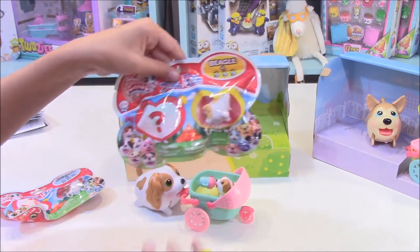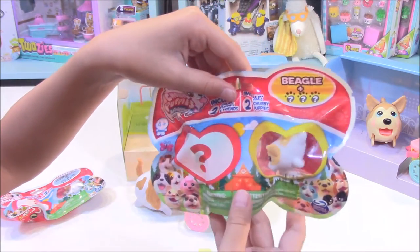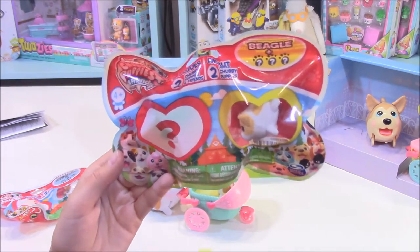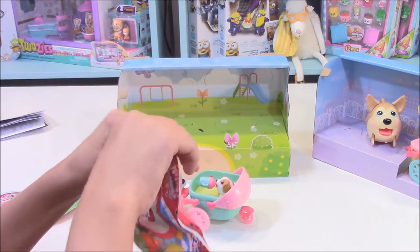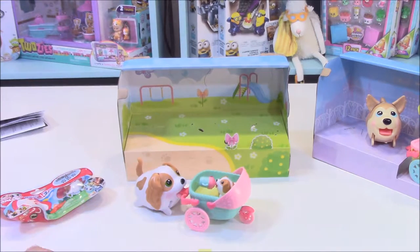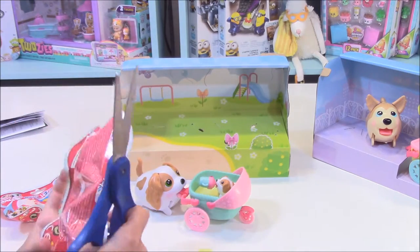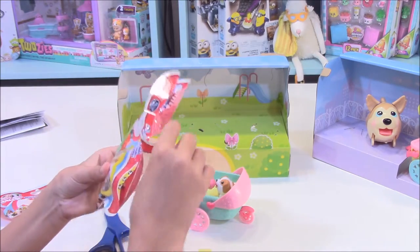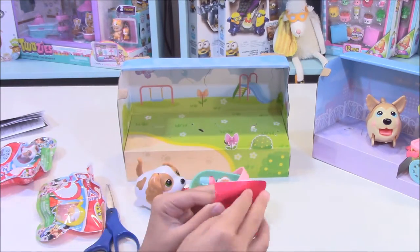I'll first start with this one. You get two inside — one of them you can see, the other one you cannot. What I like about this is that look, it's shaped like a bone. So now let's open this up. There's a tear strip. Okay, I'm going to need scissors for this one. Oh, that's the mystery one — we don't want to know what the mystery one is yet.